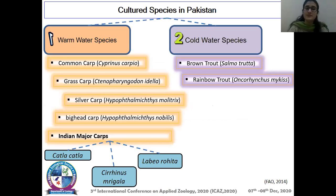Here are the cultured species in Pakistan. Only seven warm water species and two cold water species are cultured in Pakistan — these are common carp, grass carp, silver carp, bighead carp, and Indian major carp. In cold water species, brown trout and rainbow trout are cultivated.